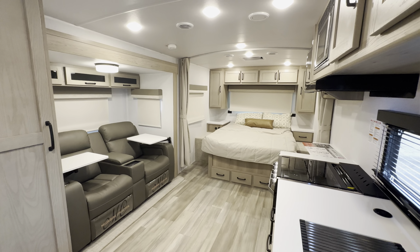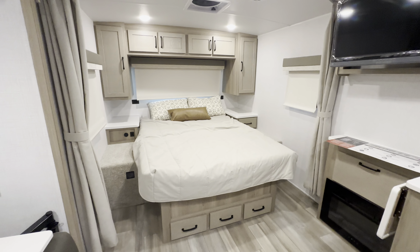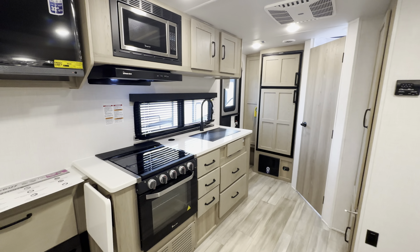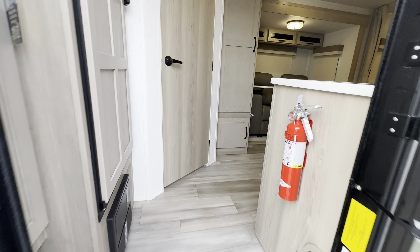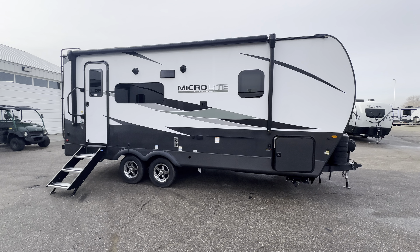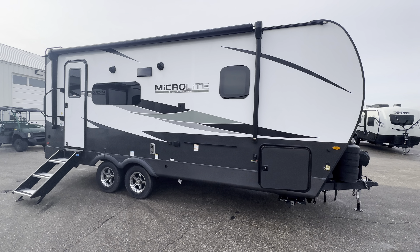This has been a 2024 Flagstaff 22FBS MicroLite at Happy Camper in Idaho. They've also got another interior option with a little bit darker furniture and cabinetry, just depending on what you like. Let's go look one more time at the outside. I was going to climb up on the roof to show you the solar panel, but it's a little bit icy this morning and I didn't feel like going to the hospital today. Isn't that thing beautiful? You ought to come see it in person at Happy Camper.